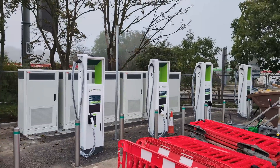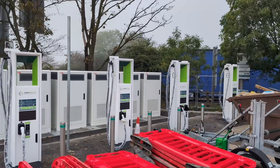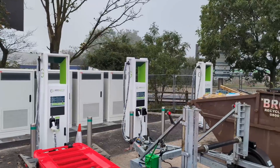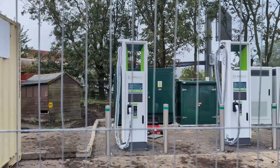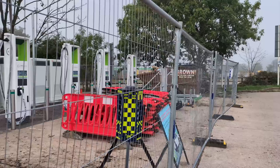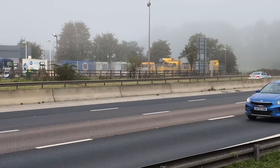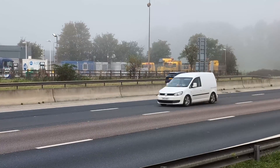At Sandbach Services southbound on the M6, where a Grid Serve installation is underway, the substation is actually on the grounds of the southbound services in a car park, and it is easily sufficient to supply that and the northbound installation being installed in parallel. The substation is a mere few hundred yards from the northbound services, but unfortunately someone went and built a huge motorway between them. That's a problem — but one that has a solution.